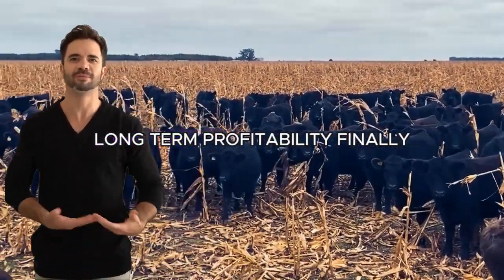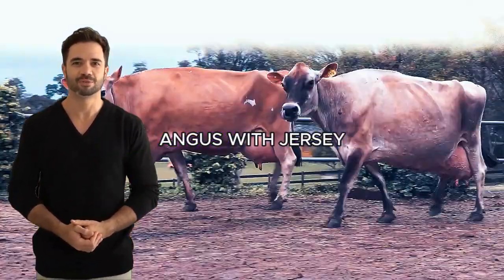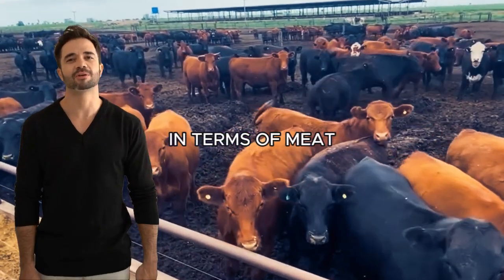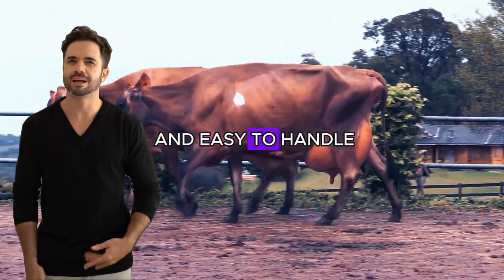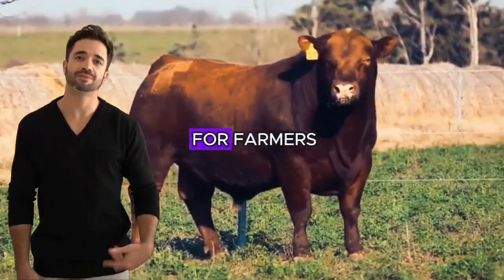Long-term profitability. Finally, one of the greatest benefits of crossing Aberdeen Angus with Jersey is its potential to generate long-term profitability. These animals not only produce high-quality products in terms of meat and milk, but they are also efficient in their resource consumption, resilient to diseases, and easy to handle. All this translates into lower operating costs and higher profit margins for farmers.